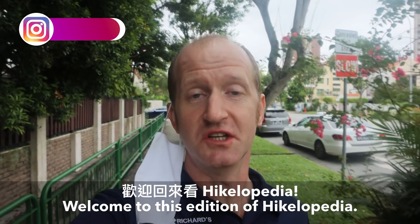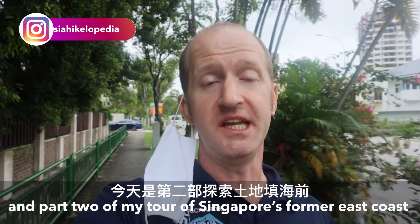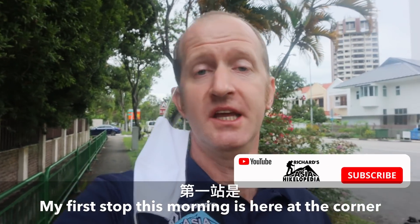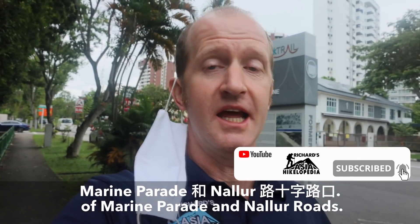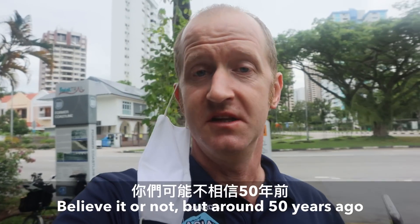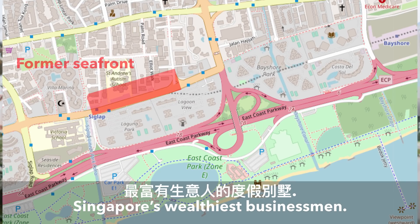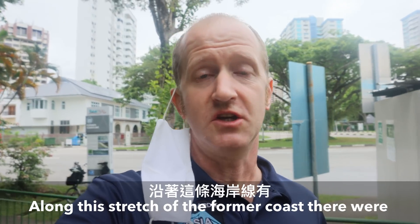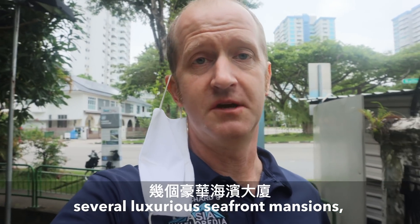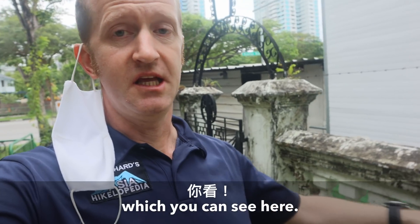Good morning and welcome to this edition of Hikelopedia and part two of my tour of Singapore's former East Coast before land reclamation. My first stop this morning is here at the corner of Marine Parade and Nalo Roads. Believe it or not, around 50 years ago this spot played host to the holiday homes of some of Singapore's wealthiest businessmen. Along this stretch of the former coastline there were several luxurious seafront mansions, although all that remains of them today are the former seawalls, which you can see here.